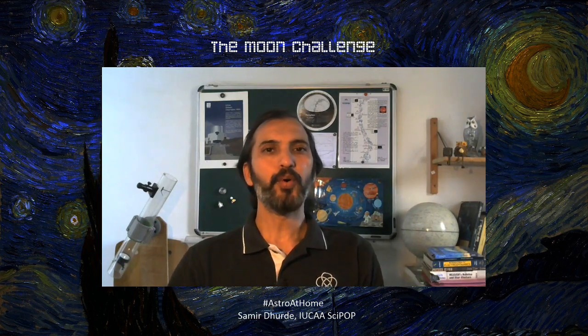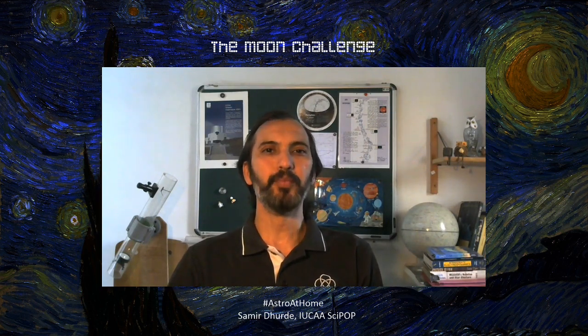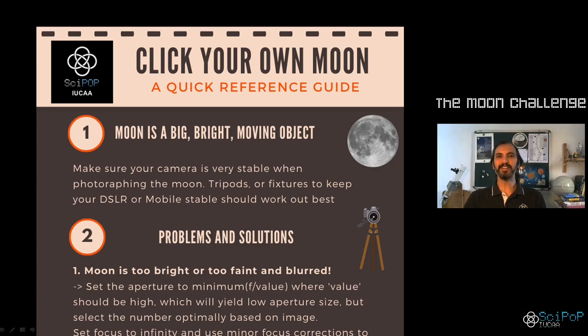If you want to really capture these beautiful sights, we would like to give you some tips on photographing the moon. While we are doing this series of observations throughout the month, why not record it and click your own moon pictures? If you have a camera but don't know how to do it, here are some pointers from us. Do look out for this infographic on our social media.